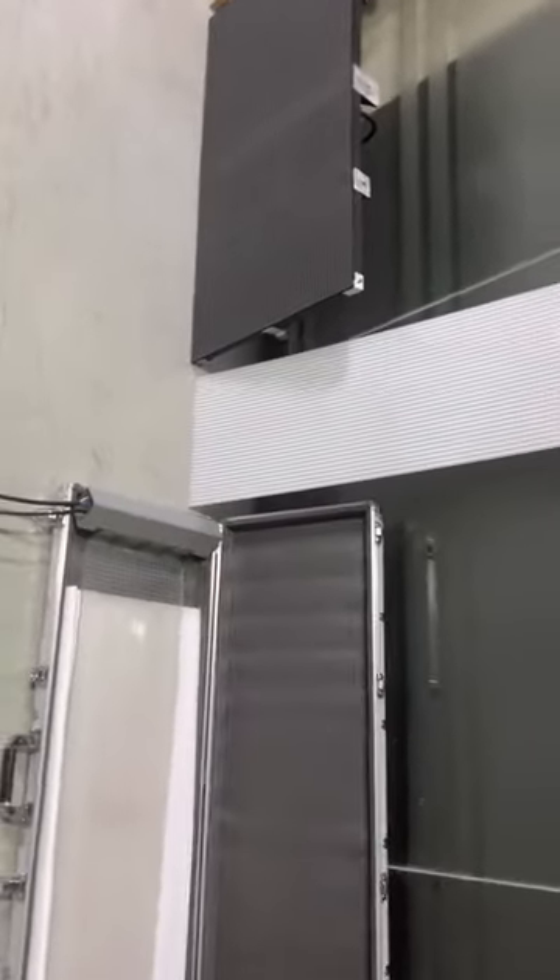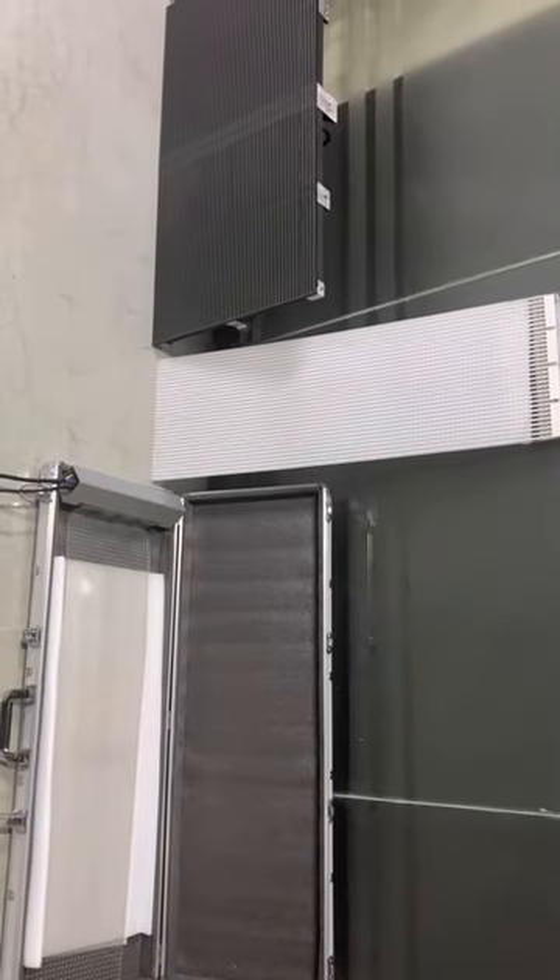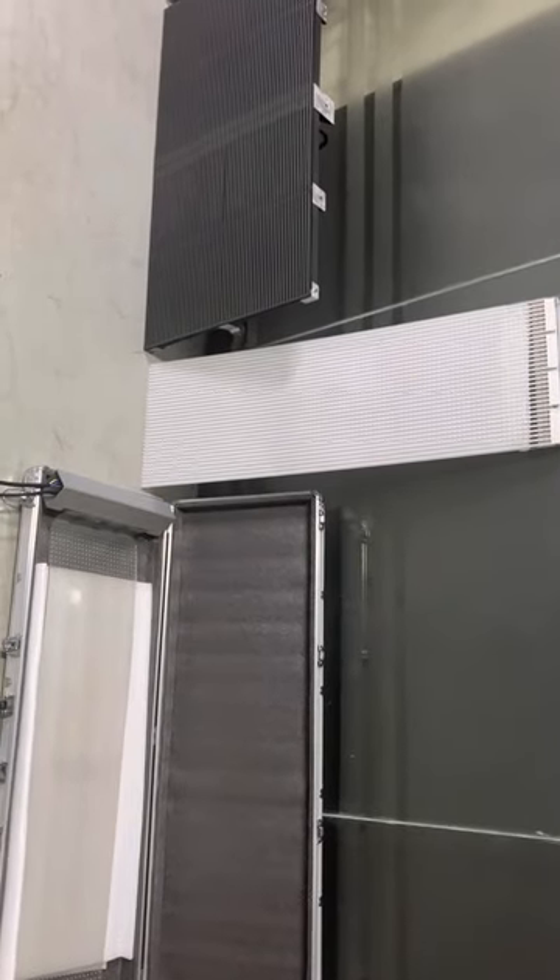This is all our transparent LED screen products — the light on the glass. Thank you.